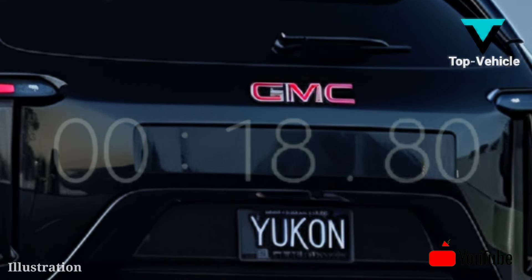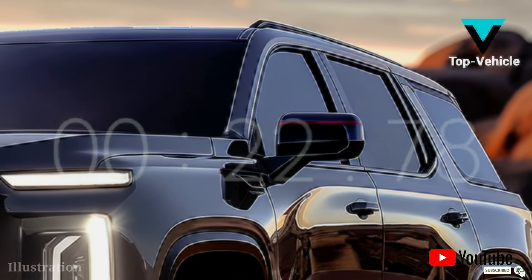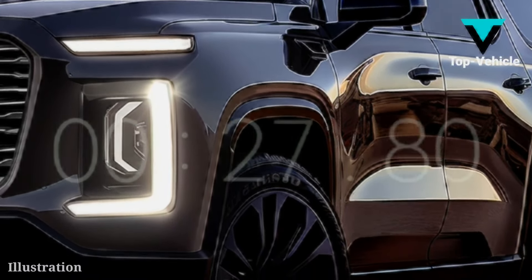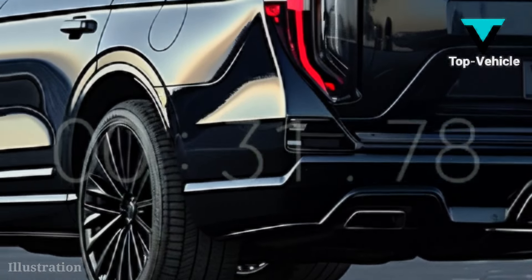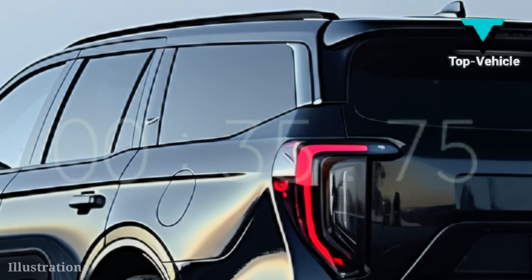Later this year, GMC promises the 2025 Yukon will make its official debut. We anticipate that GMC will make adjustments comparable to those implemented for the Bowtie SUV, meaning the interior will get more attention while the front gets somewhat revamped.